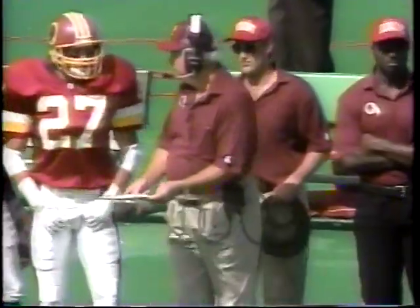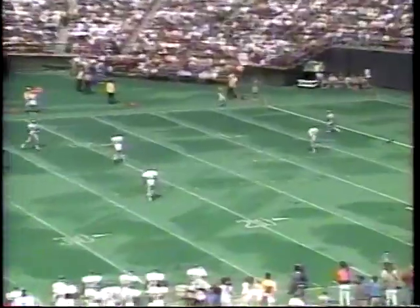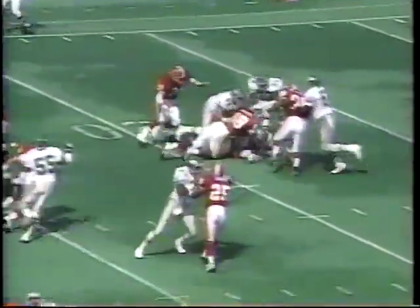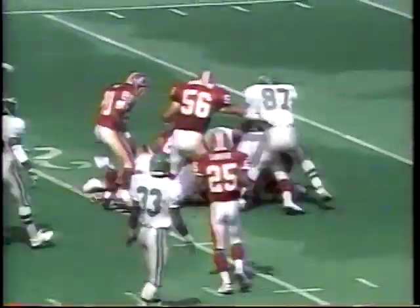Second half — some hitting? I guess so. Second half kickoff, Jeff Sidner is on the return. Watch James Jenkins. Boom! It's a fumble, and the Skins recover at the bottom of the pile. Sidner upset.